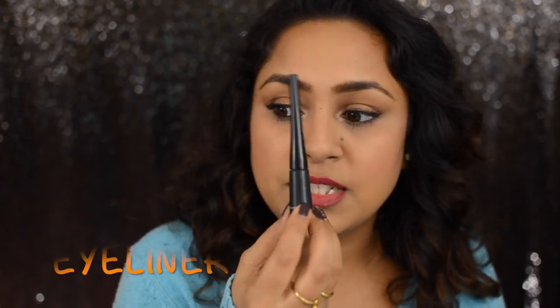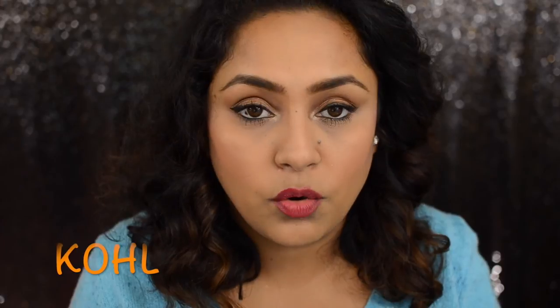For eyeliner, I recommend the ELF eyeliner. I love it because it has a very thin wand, making it so easy to use — I used to struggle with winged eyeliner because of thick wands, but this works out really well. For mascara, the Essence Lash Princess is great. They have two versions: the pink one is a volume mascara and the green one is a false-effect mascara. I got both for 2.99 each — a real steal.